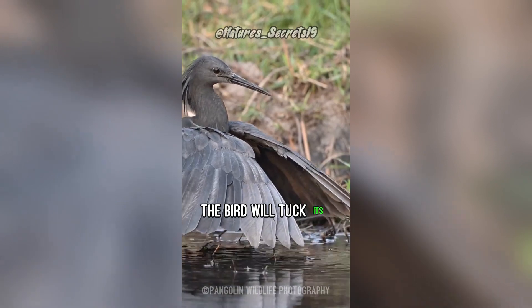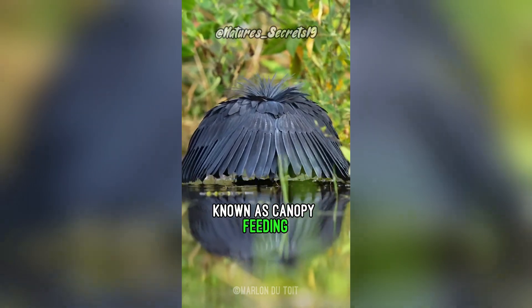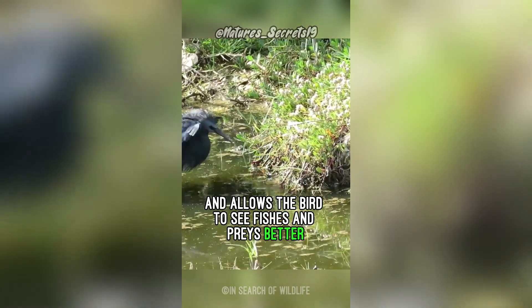While fishing, the bird will tuck its head down, spread its wings around its body, and create a shade. This behavior is known as canopy feeding. This method avoids the sun's reflection on the water and allows the bird to see fish and prey better.